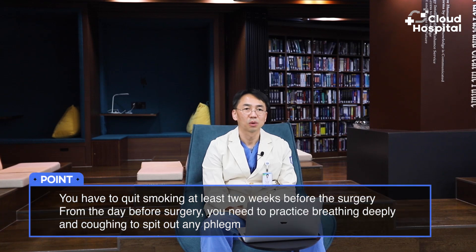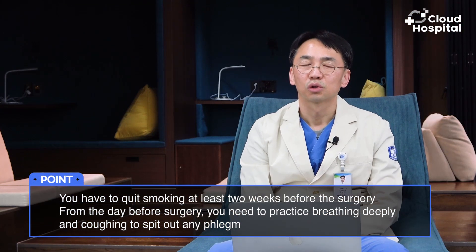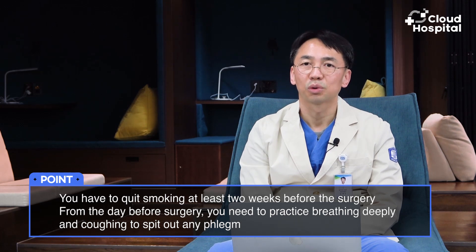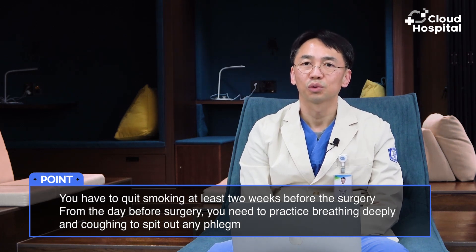You have to quit smoking at least two weeks before the surgery. From the day before surgery, you need to practice breathing deeply and coughing to spit out any phlegm, to recover quickly after the surgery.